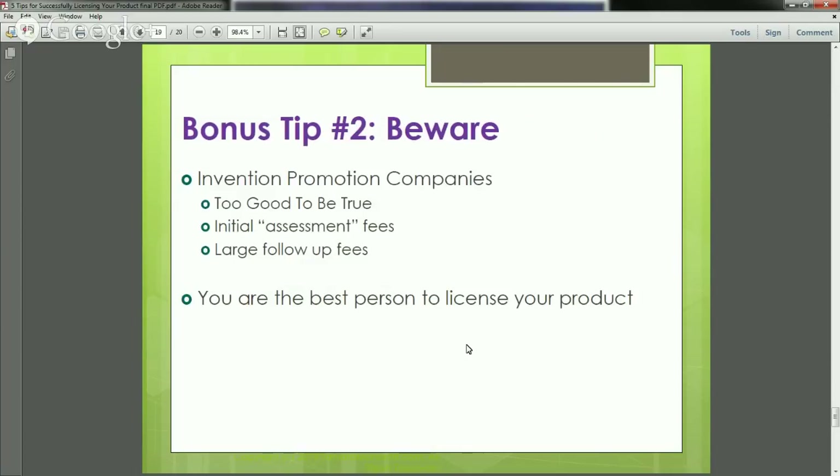Final bonus tip: be careful of invention promotion companies — those late-night TV companies that say you've got a great idea and they're going to make you a million dollars overnight and get you a licensing deal. If it sounds too good to be true, it is. I've seen this over and over. They say it's only $300 for an assessment, tell you your product is fantastic, then say all they need is $20,000 more to get you your dream licensing deal. I believe that you are the best person to find a good, strong licensing partner.